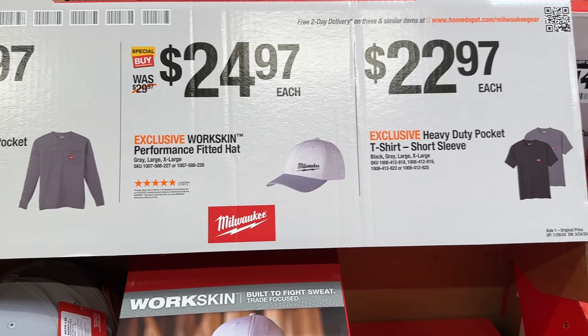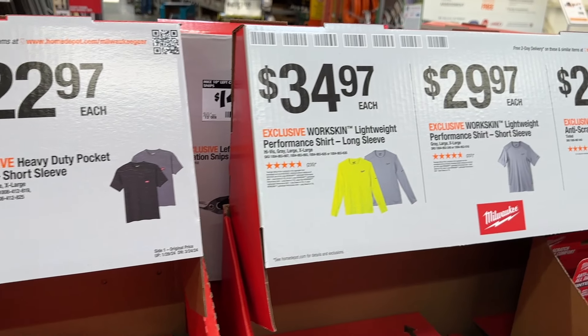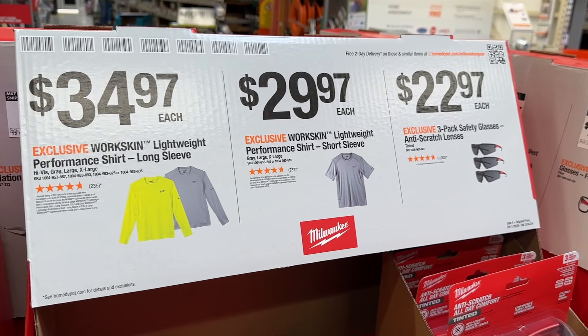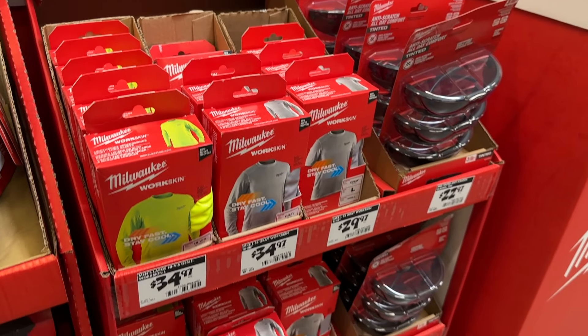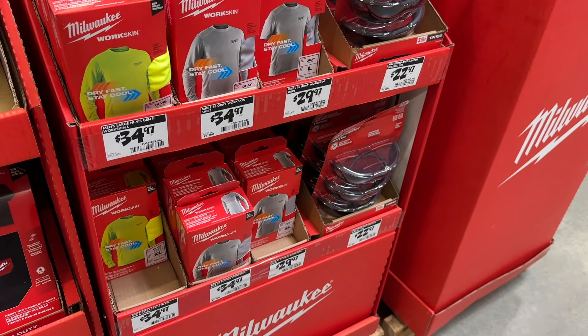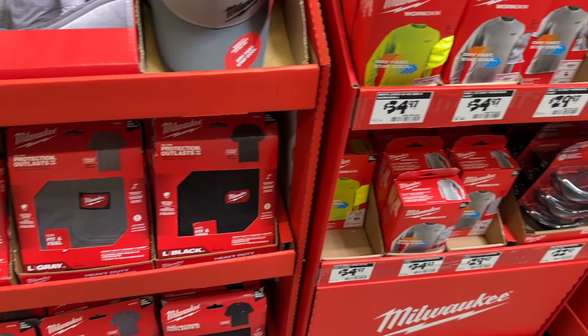Then we see a few of their merch items on sale — you can get some hats, shirts, long-sleeve shirts, even some high-vis shirts, glasses, and other safety items on sale here. Grab some of these for work, or if you're going to be doing other projects and just want to grab some of their merch, this is great.